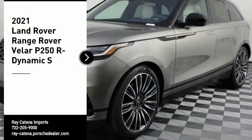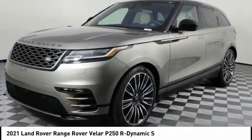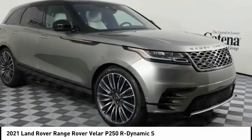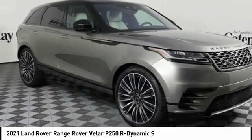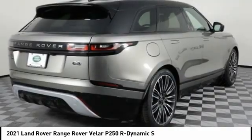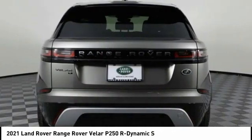Come test drive the 2021 Range Rover Velar. The Range Rover Velar is a perfect blend of design, technology, and performance. This glamorous SUV will turn heads, but will also give you all the functionality you'd hope for in an SUV. Here are some of this vehicle's great options.